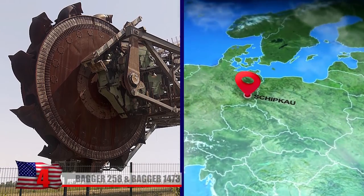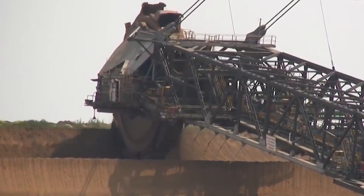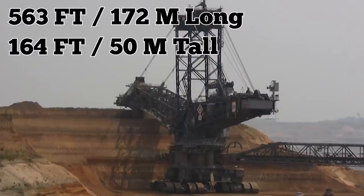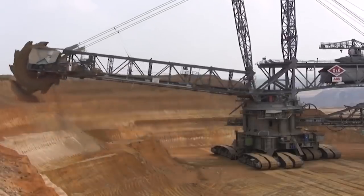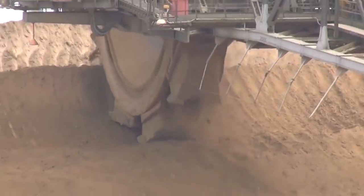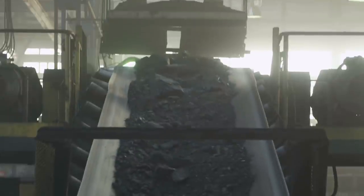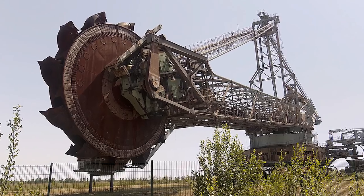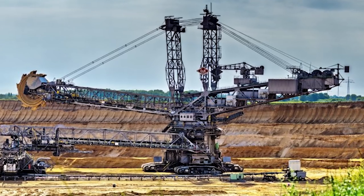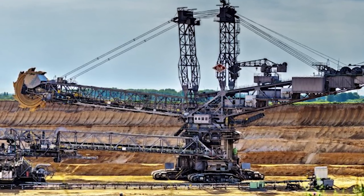Nicknamed the Blue Wonder, Bagger 258 is a massive bucket-wheel excavator that sits abandoned in a field in Schipkau, Germany. It was first used as a coal machine in 1964 when the region was under the control of the communist East German government. At 563 feet long and nearly 164 feet tall, Bagger 258 is more like a mobile factory than just a vehicle. It's equipped with tank-like tracks enabling it to move at no more than 20 feet per minute, and has 10 blades which dug as deep as 49 feet into the ground, collecting huge buckets of coal and soil. Bagger 258 was abandoned in 2002 when there was nothing left to mine — it was cheaper and easier to desert the aging machine than to dismantle it.